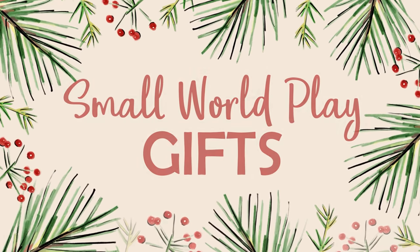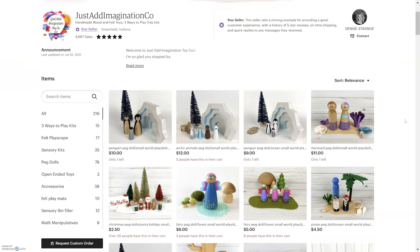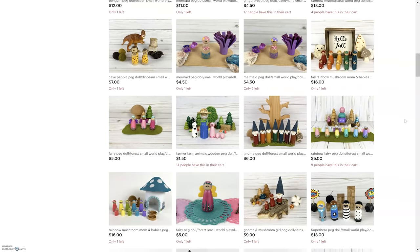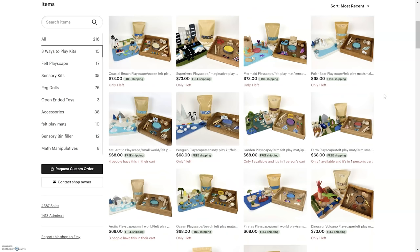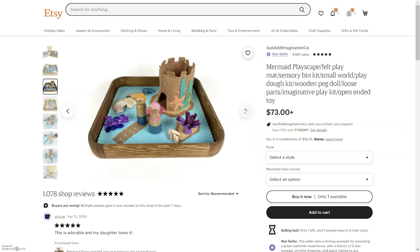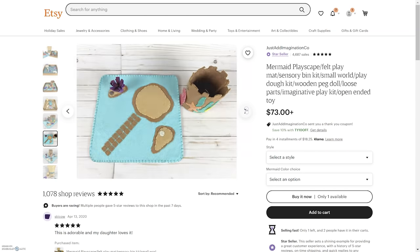I'm going to get a little credit card holder to organize all the cards easily — someone told me they're the exact same size as a credit card. Whenever I can, I love to support small businesses, and there's an Etsy shop I've been loving for over a year called Just Add Imagination Co. Denise is the creator and she makes the most adorable play kits for kids — with sensory elements, felt elements, Play-Doh, and different scenes. I bought a bunch last Christmas and I'm adding to our collection this year.